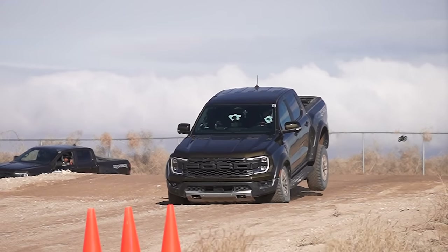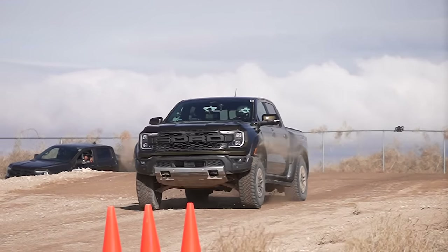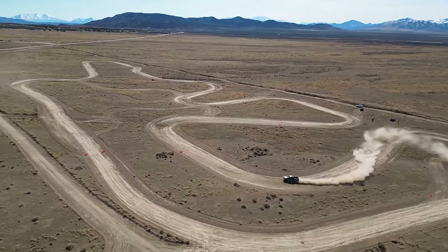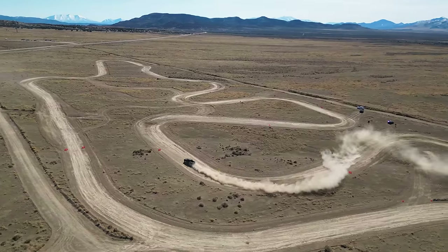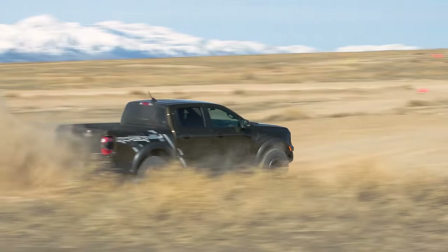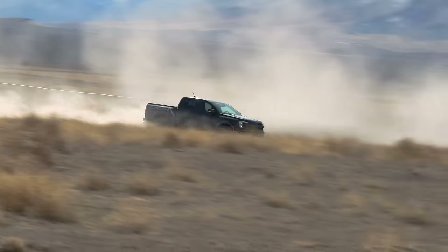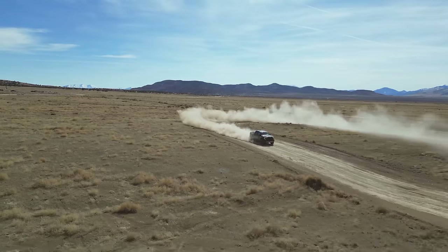Compared to a Ford F-150 Raptor, the Ranger Raptor is smaller and more nimble, so you can put it in places you couldn't with a regular F-150 or Bronco Raptor. I'm using these magnesium paddles to downshift, and this 10-speed is way better than the one in the regular Ranger.